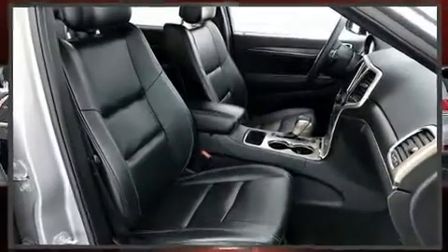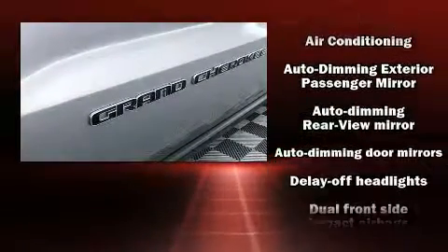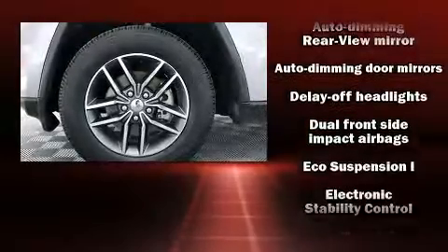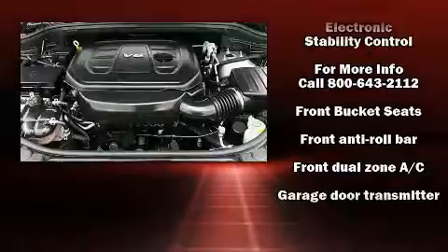All of the premium features expected of a Jeep are offered, including leather upholstery, a trip computer, automatic dimming door mirrors, heated front and rear seats, turn signal indicator mirrors, and much more.